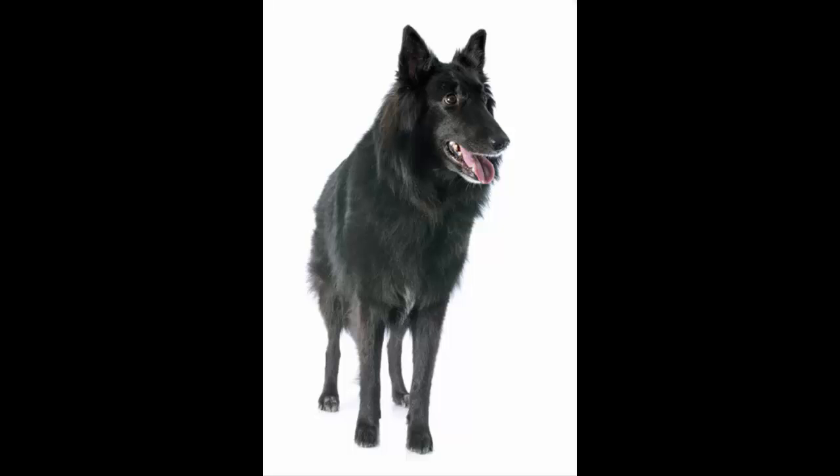By this time, the breed had gained some repute as a police dog and was already employed in this capacity in America. In World War I, they continued to shine as sentry dogs, messengers and even draft dogs.